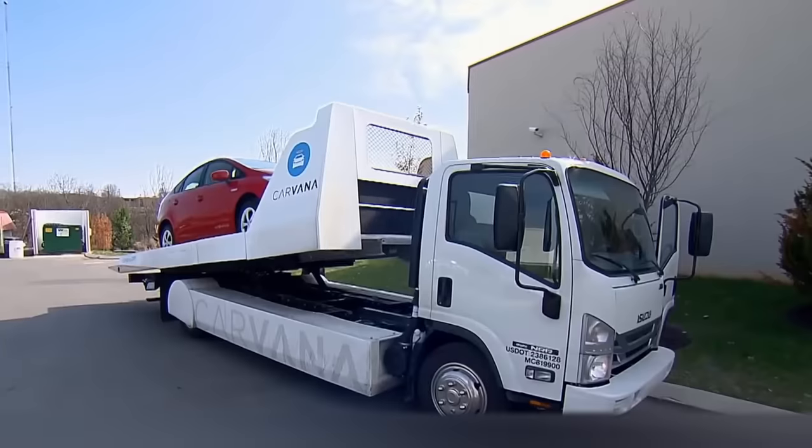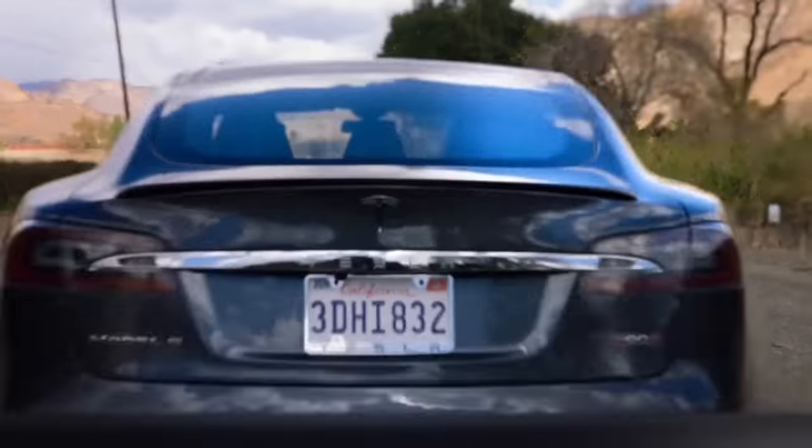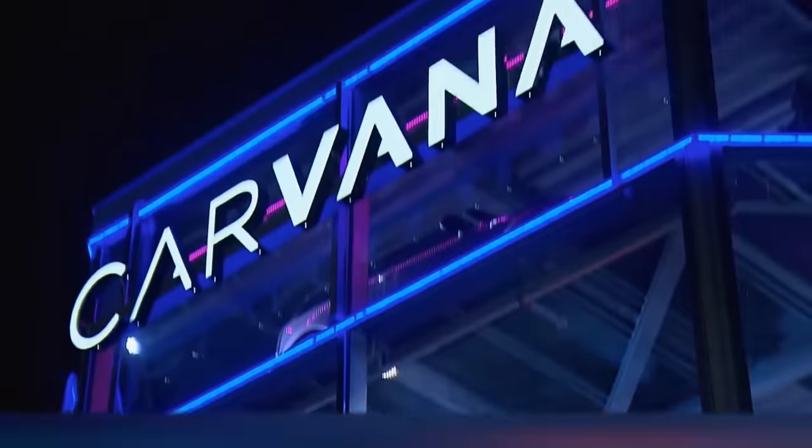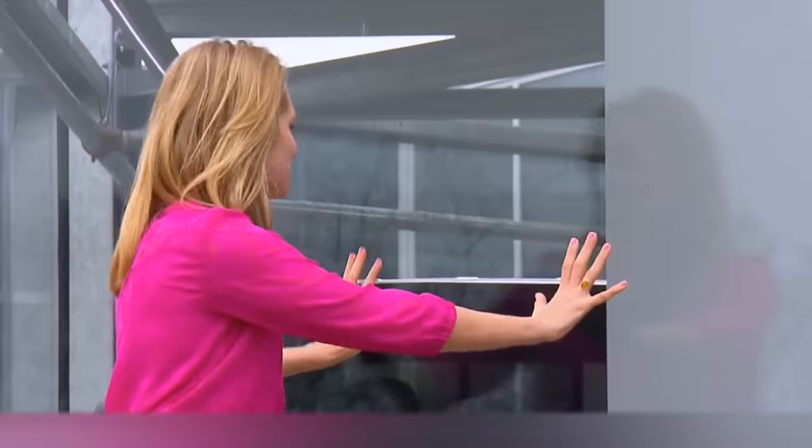Don't worry — after that you'll have a whole week to test the car and bring it back if something doesn't feel right. By the way, your new car won't get stuck in this vending machine either, so don't try to shake it to get another one for free.